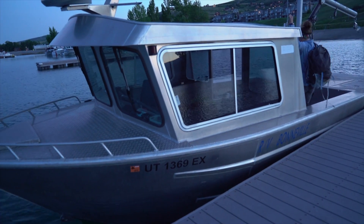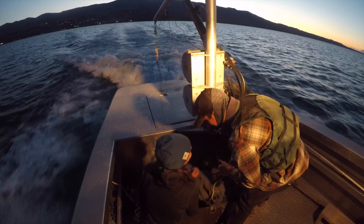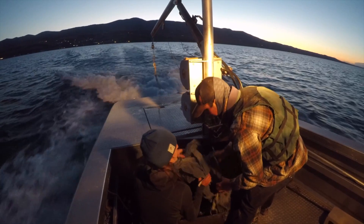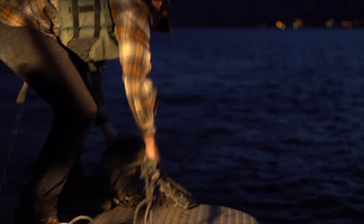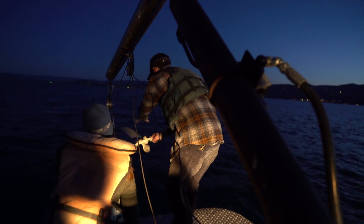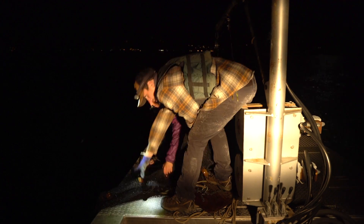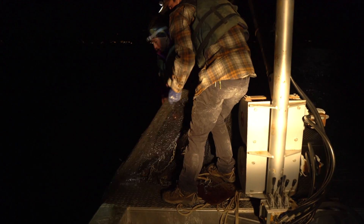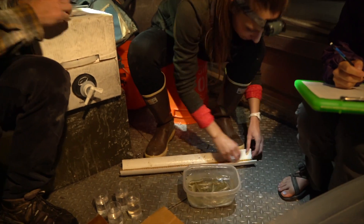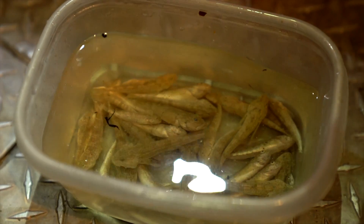To sample the Bear Lake Sculpin, we go out on a large research vessel and use a trawl net — a net that gets pulled behind the boat along the bottom of the lake. It is weighted on one side and floats on the other. As it moves behind the boat, it captures the Bear Lake Sculpin, which are not large enough or fast enough to escape the net. After collecting the fish, we bring them up onto the deck, take length measurements, and anesthetize them to take additional measurements back at the lab, as well as diet samples.